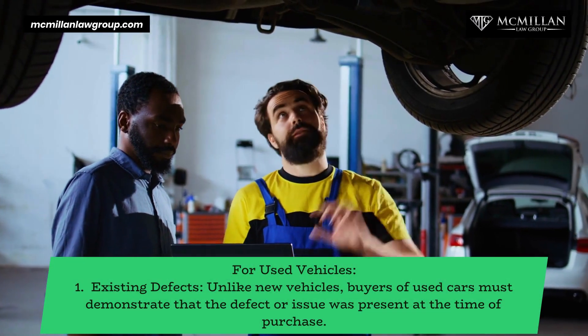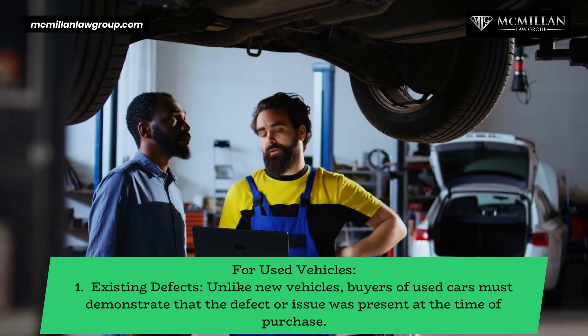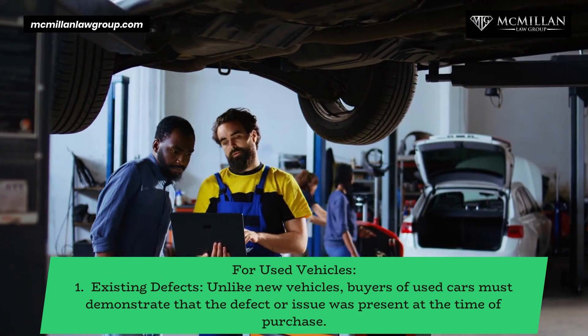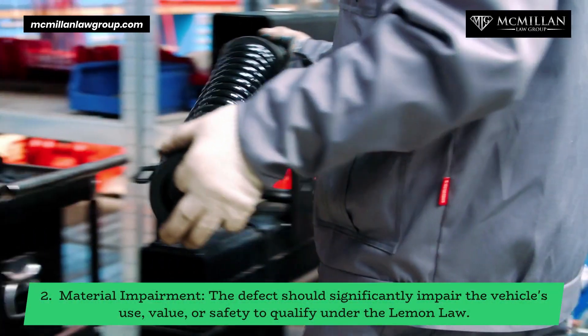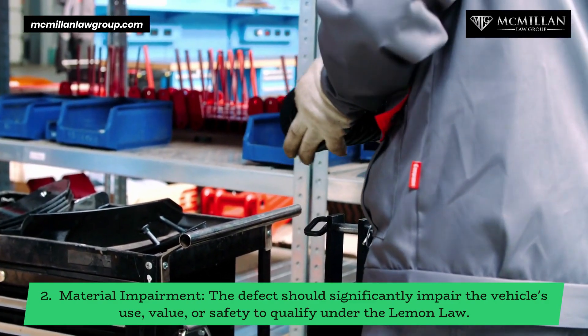For used vehicles, buyers must demonstrate that the defect or issue was present at the time of purchase, unlike with new vehicles. Additionally, the defect should significantly impair the vehicle's use, value, or safety to qualify under the Lemon Law.